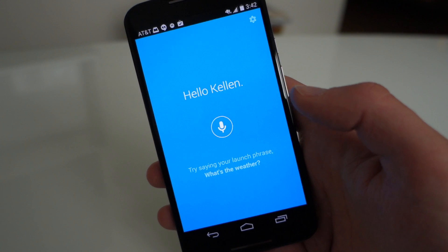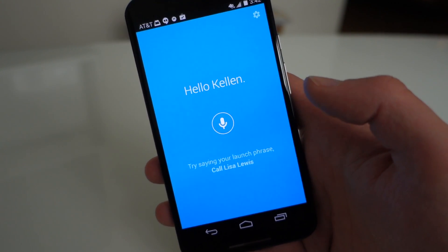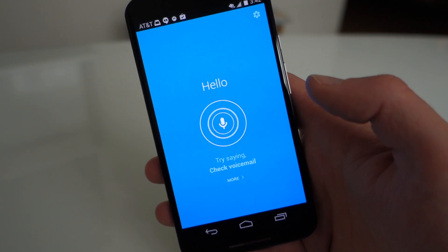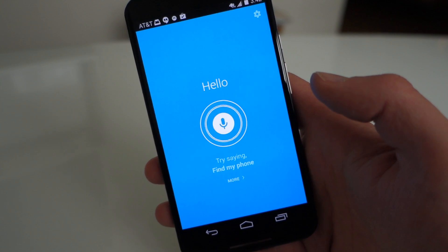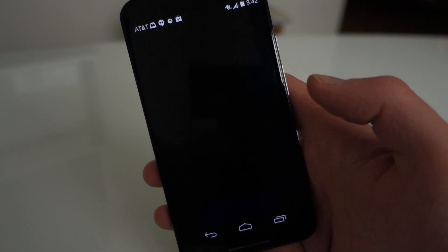You could also do this with WhatsApp to send a message, or with YouTube. So if I say 'What is up my dude, play Droid Life on YouTube' — it opens YouTube and you can say cancel at any time.